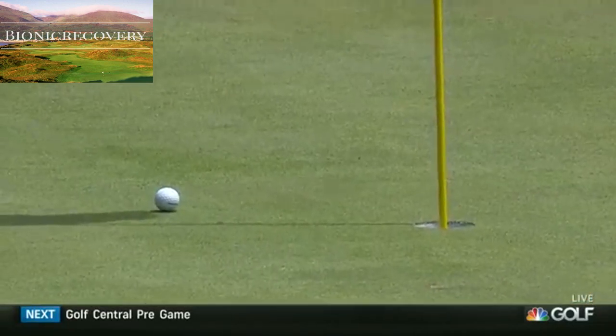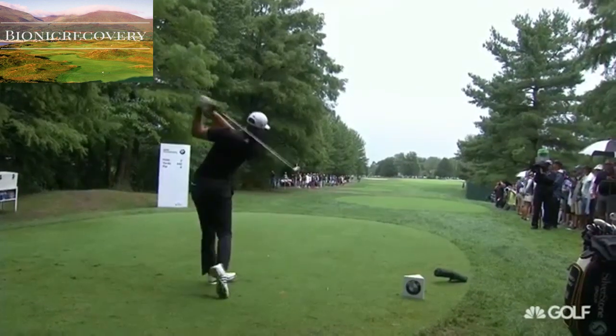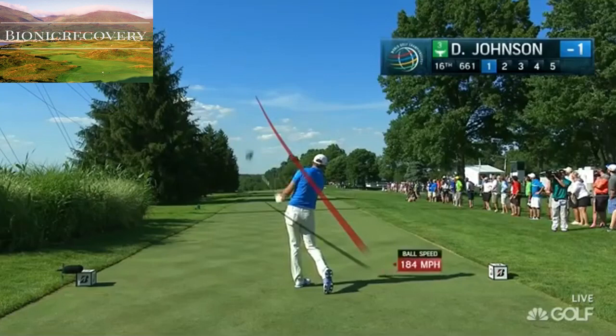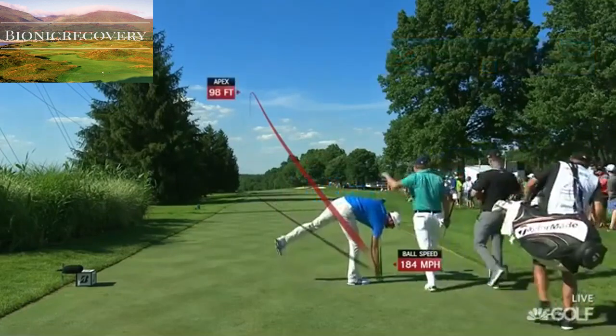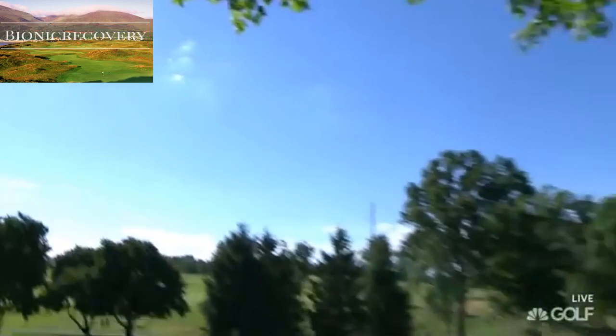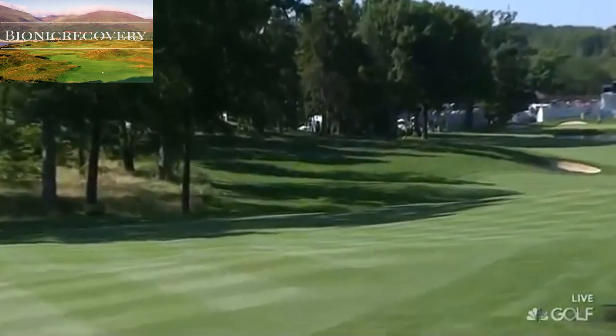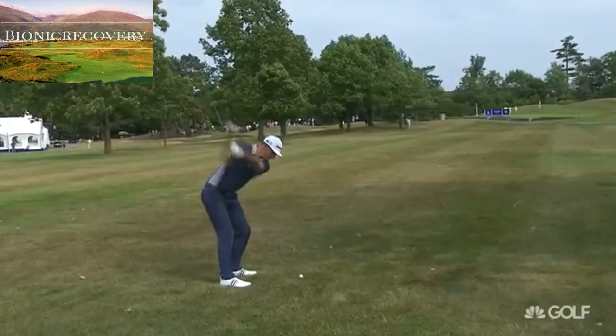And dialing in the distance with the wedge again. That's this afternoon. Out to 16, and Dustin Johnson. Hammered. Hammered. How far down can you get it? And right up the throat of the green.